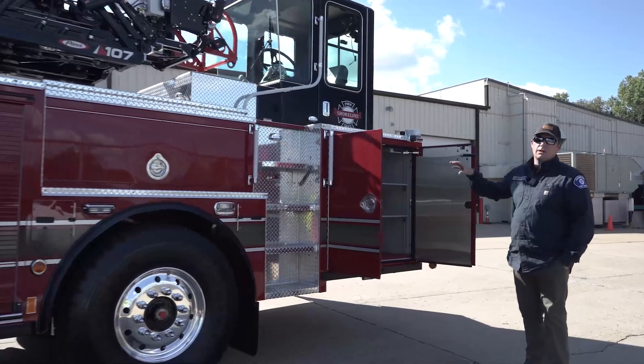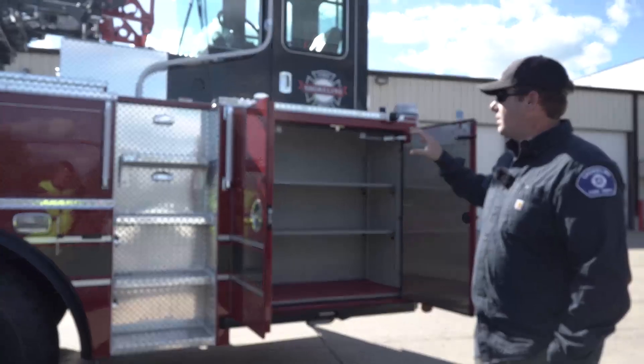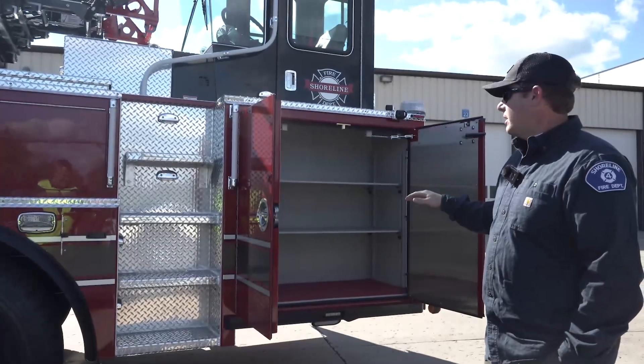On this side for tools, we're pretty heavily invested in Milwaukee. So our battery chargers and tools are stored here, and the compartmentation gives us a ton of space.